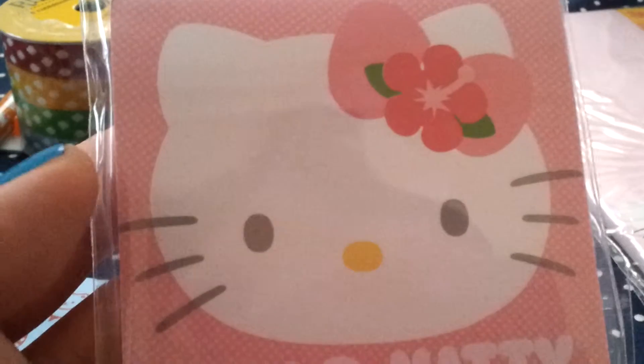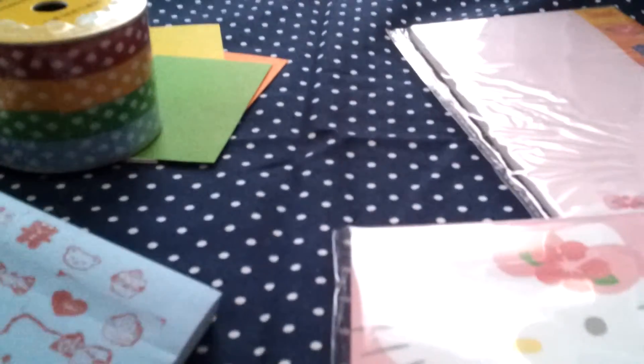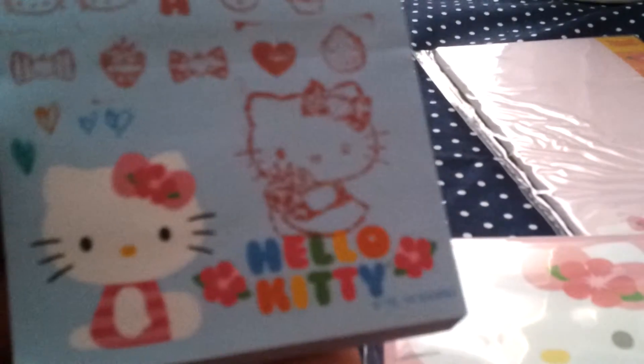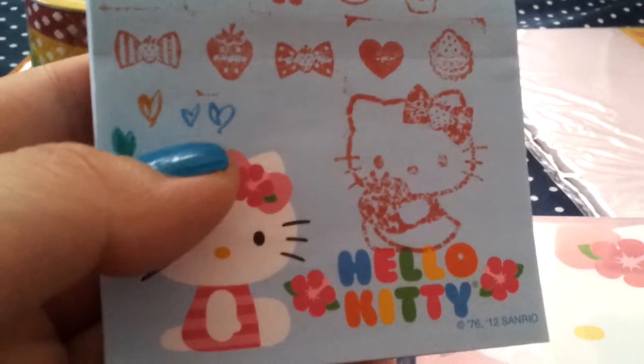All this stuff is from Target. I got these three memo pads — these two are sticky notes, and then this one you can put on your refrigerator because it's got a magnetic back. It's summer themed, it's really cute. This one is Hello Kitty face and it's got cute polka dots because I love polka dots. And there's this Hello Kitty memo pad.